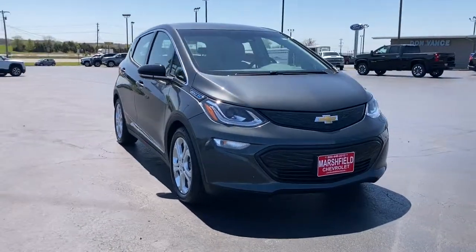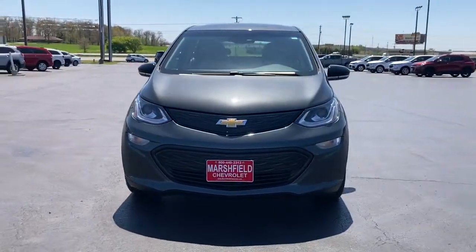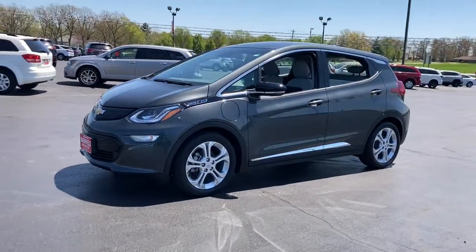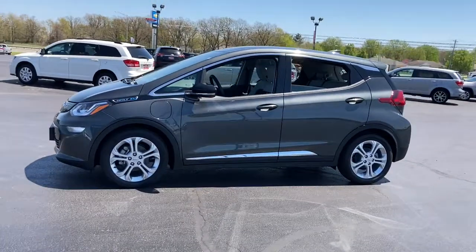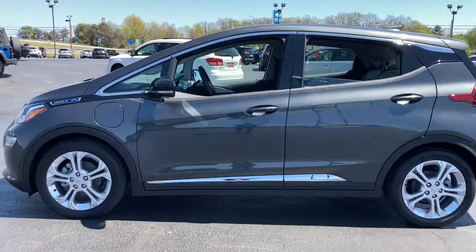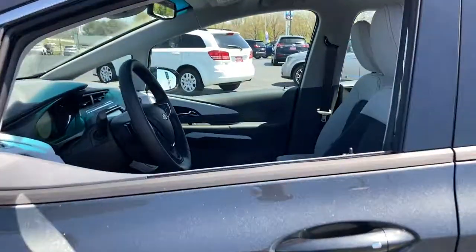Get a feel for the 2021 Chevrolet Bolt EV. The all-electric Bolt EV delivers an impressive range, sleek styling, nimble handling, lively performance, and smart charging technology. These are just some of the great options this vehicle comes with.